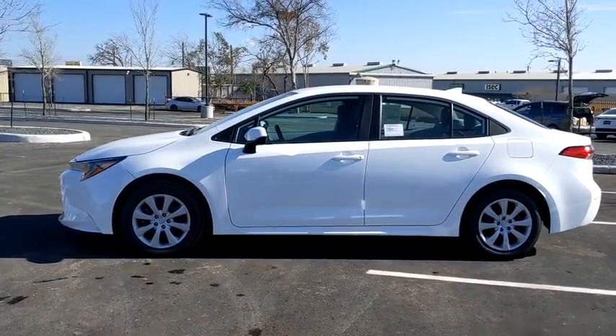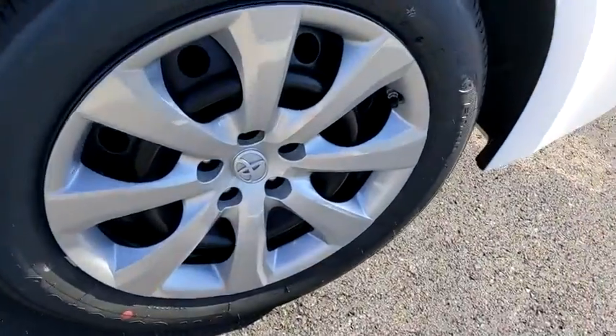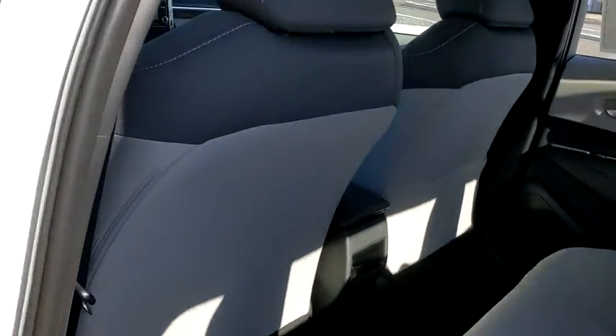Tilt steering wheel, front bucket seats, front reading lamps, driver vanity mirror, passenger vanity mirror, speed control. If you like it online, you'll love it in your driveway. Take it for a spin today.